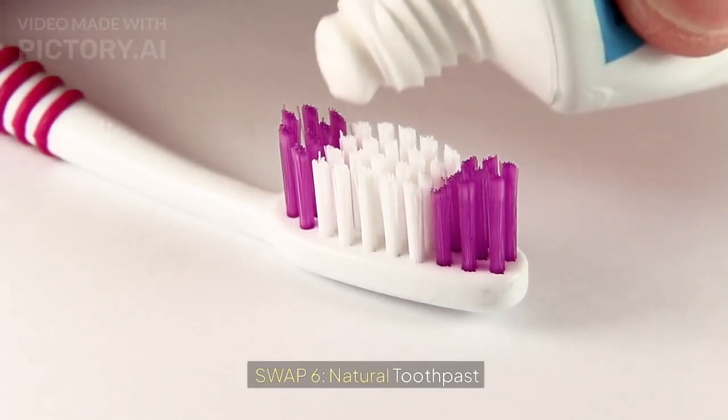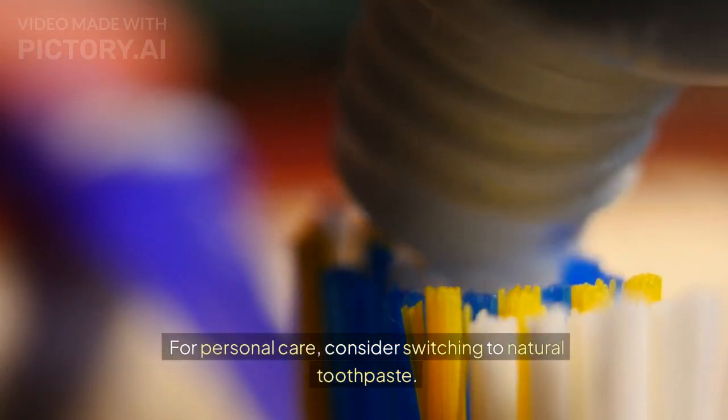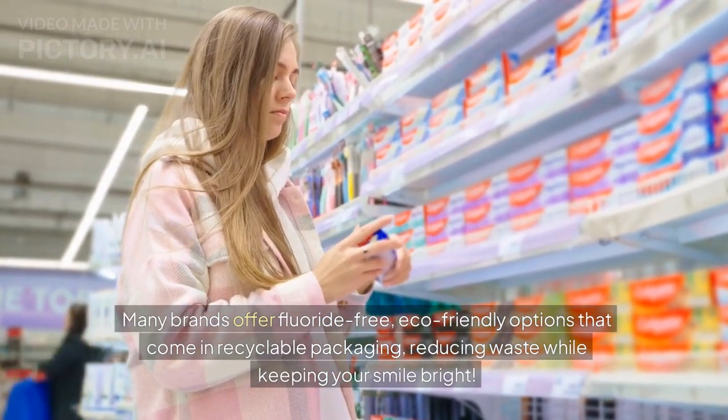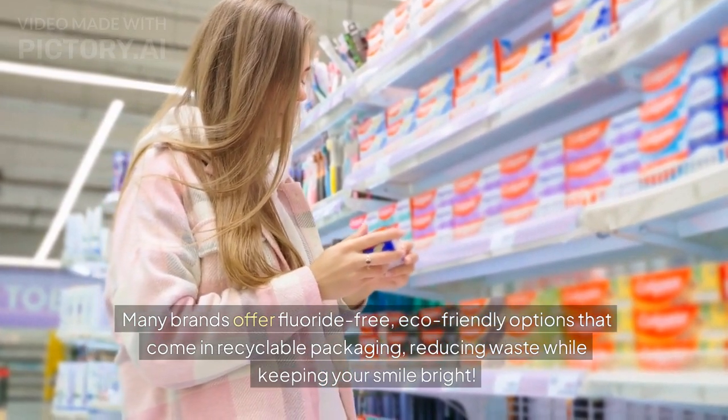Swap 6: Natural toothpaste. For personal care, consider switching to natural toothpaste. Many brands offer fluoride-free, eco-friendly options that come in recyclable packaging, reducing waste while keeping your smile bright.